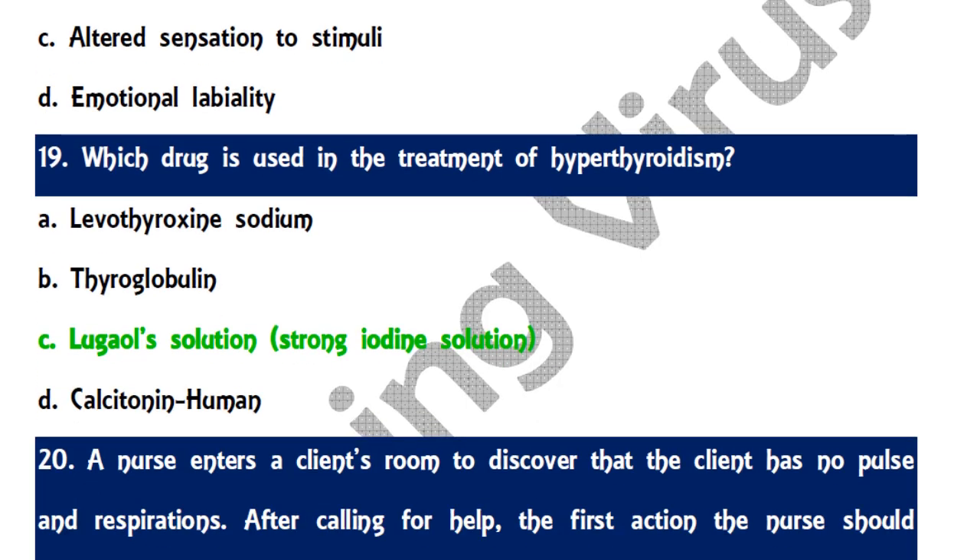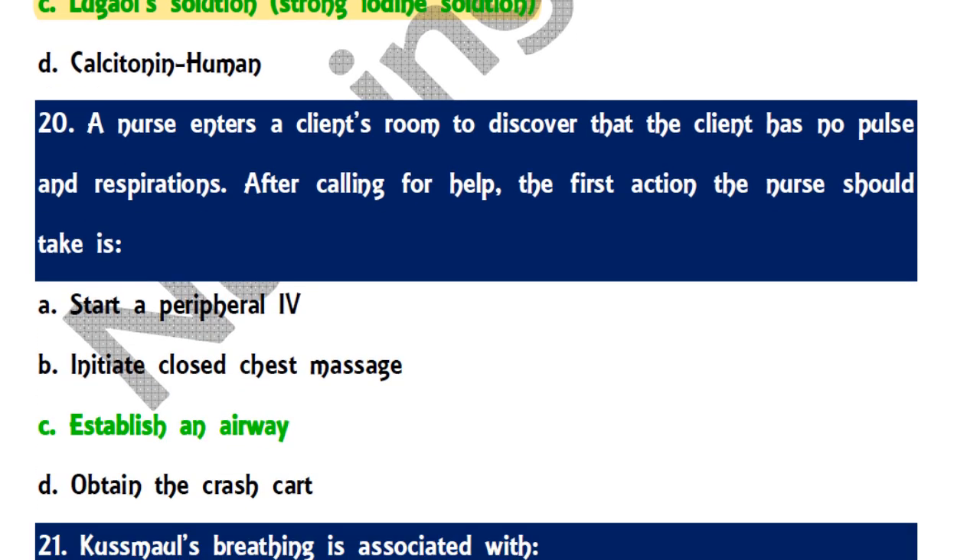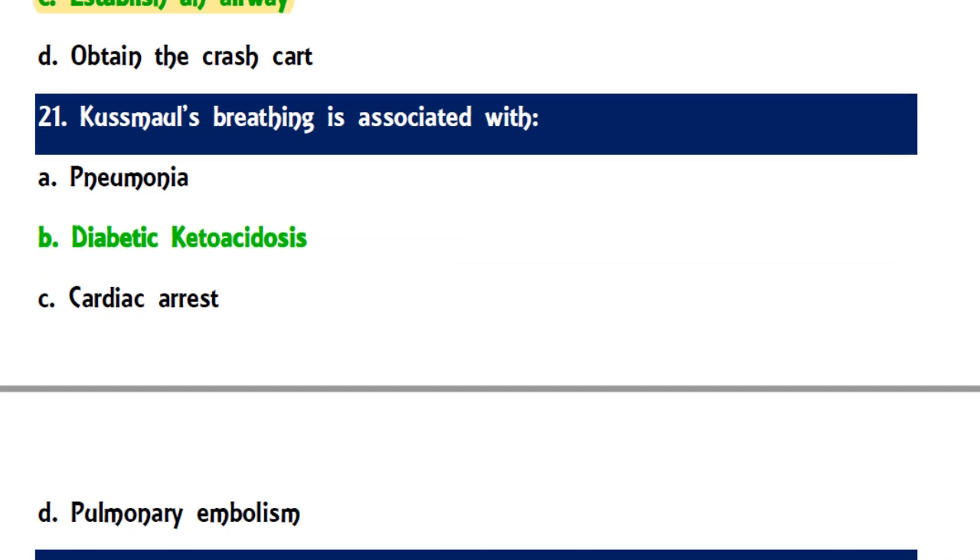Question 19: The drug used in the treatment of hyperthyroidism is Lugol's solution, which is a strong iodine solution. The remaining drugs can be given during hypothyroidism. Question 20: When a nurse discovers a client with no pulse and respiration, after calling for help the first action is to establish an airway. Question 21: Kussmaul's breathing is associated with diabetic ketoacidosis.